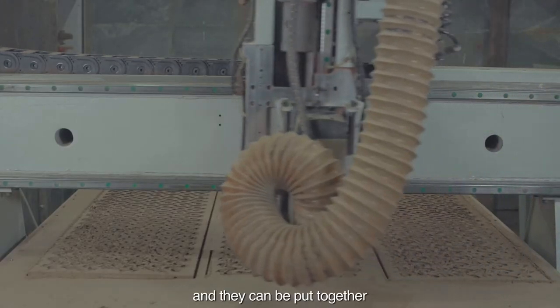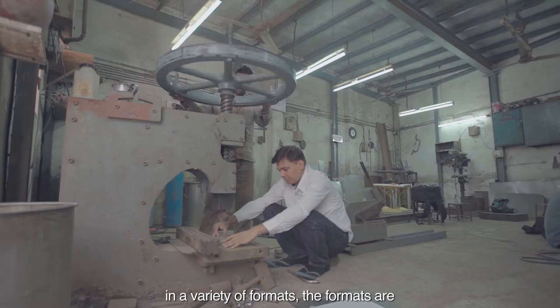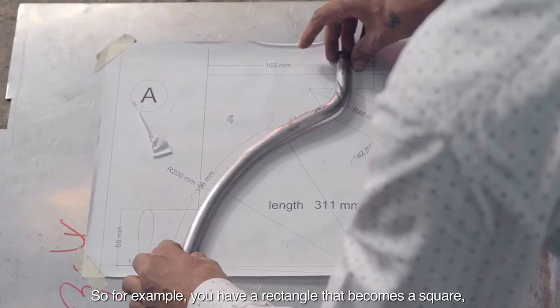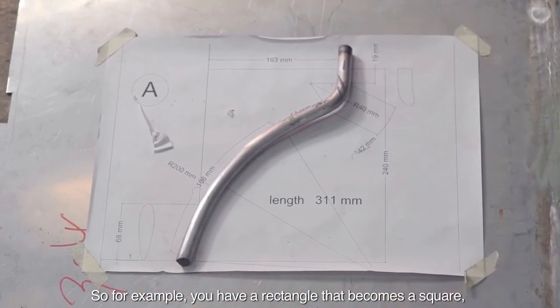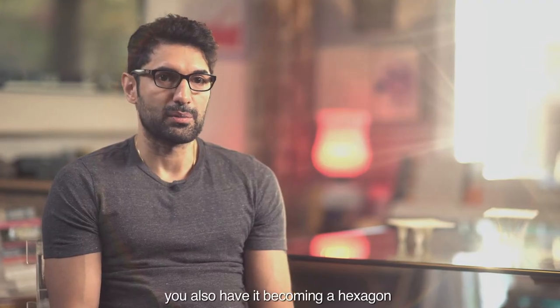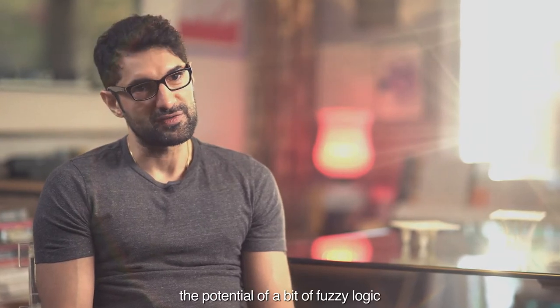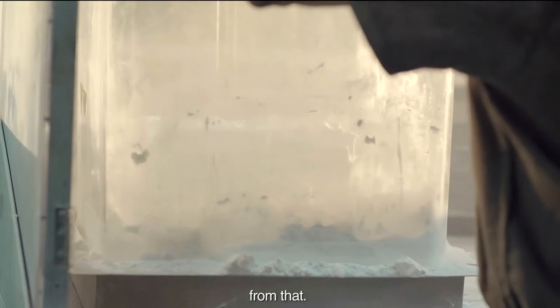We have six units and they can be put together in a variety of formats. The formats include classic and accepted shapes — for example, a rectangle that becomes a square, or a hexagon — but you also have the potential of a fuzzy logic where you create different patterns or different variations from that.